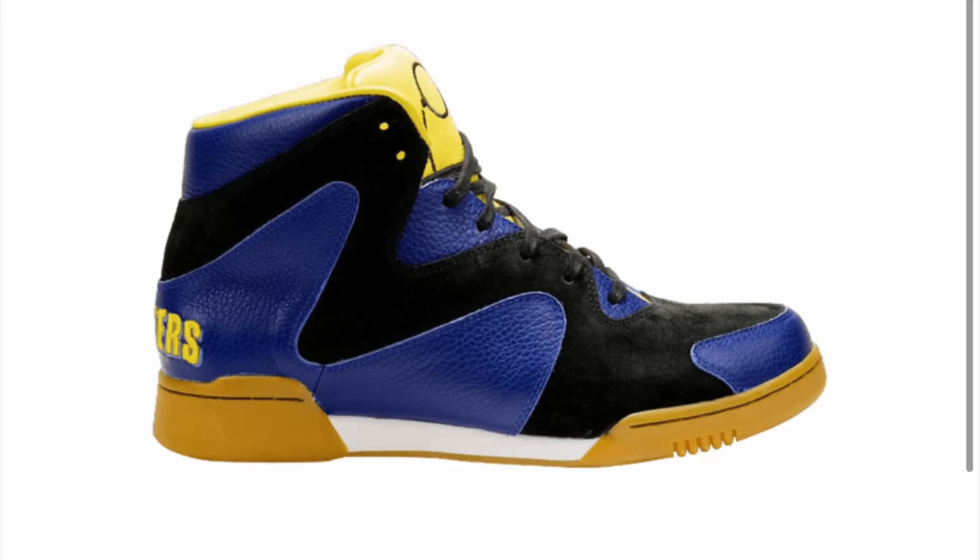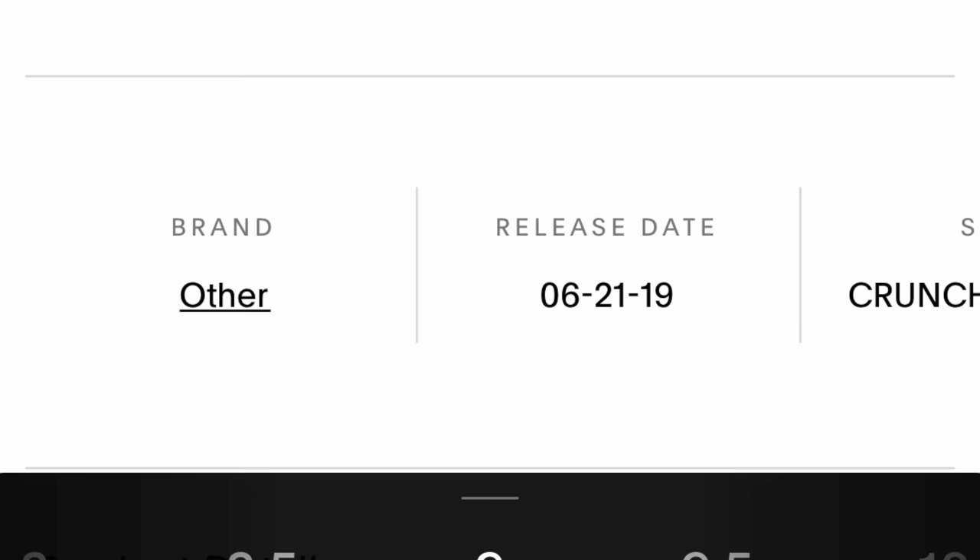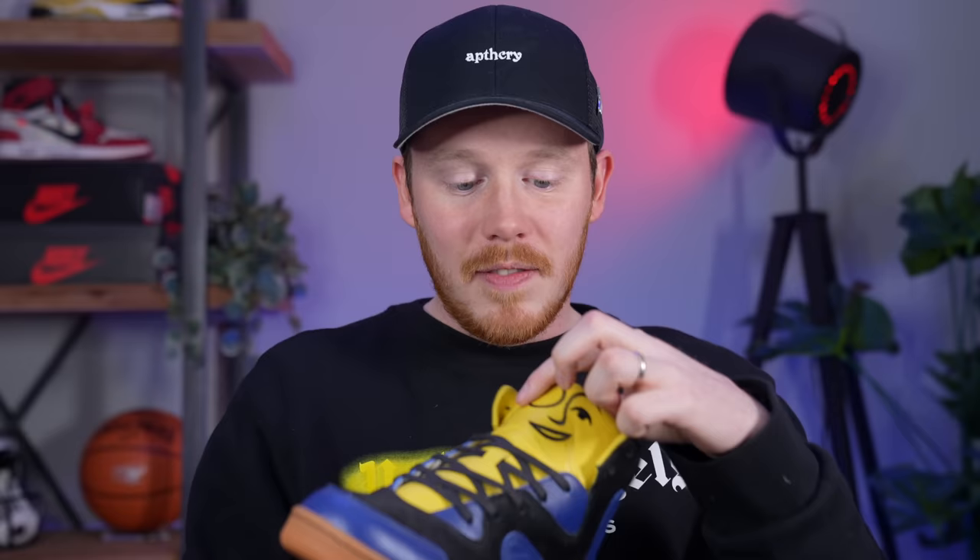Another shoe I designed was the Planters Peanuts Crunch Force 1s — actually the only shoe I have on GOAT. You can grab a pair there right now. It was designed for Planters Peanuts with Mr. Peanut on the front, the Planters logo on the back, and peanut pictures on the insole. It was designed after an 80s basketball sneaker aesthetic and was the first shoe I ever designed that got produced. Whether you think it's nutty or not, it's one of my favorites because of that fact.